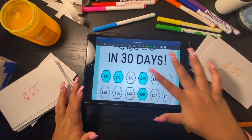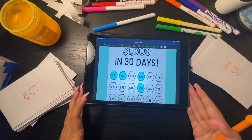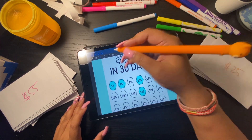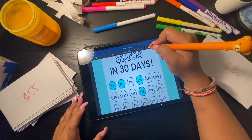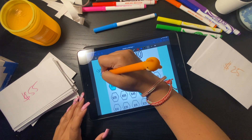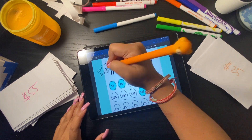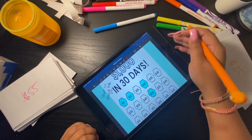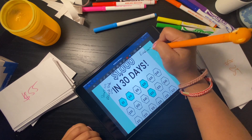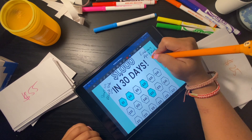Five days are out of the way, 25 more days to go. I'll go ahead and write right here to remind myself — today is March 3rd, 2021, and the 30th day should be on April 2nd, 2021.